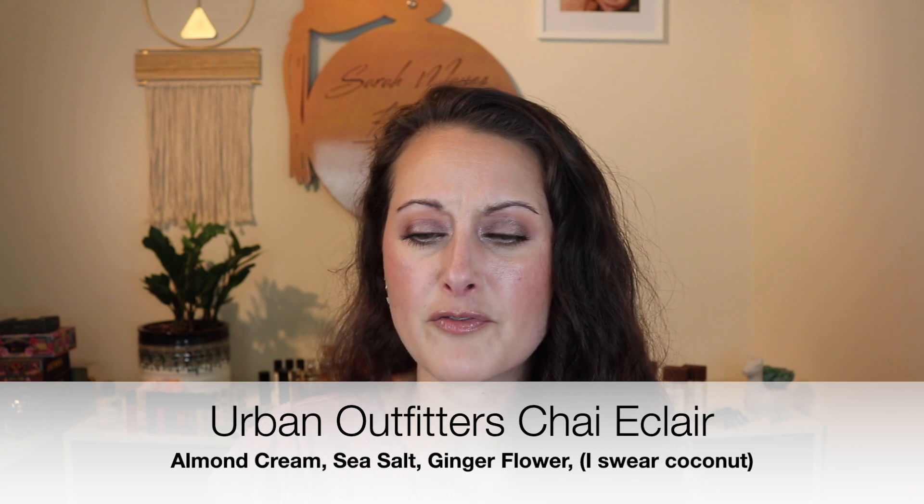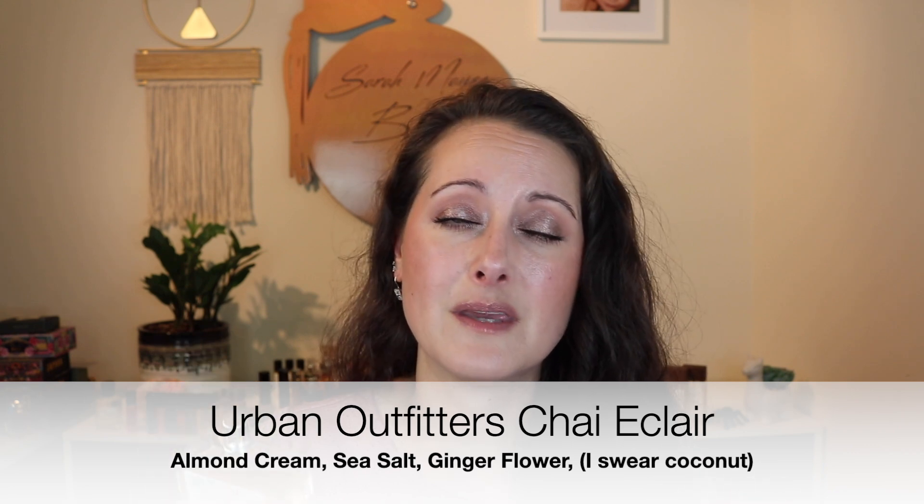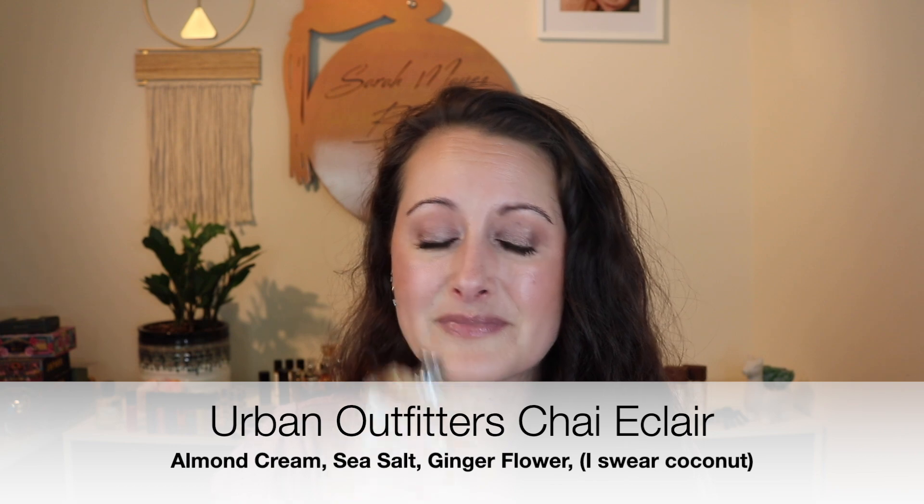I don't get chai at all from it — I'm not getting any spiciness, but I'm definitely getting a really yummy buttery sweet coconut. I love it so much. I am so happy to have this in my collection — this is a beautiful fragrance and it is right up my alley.